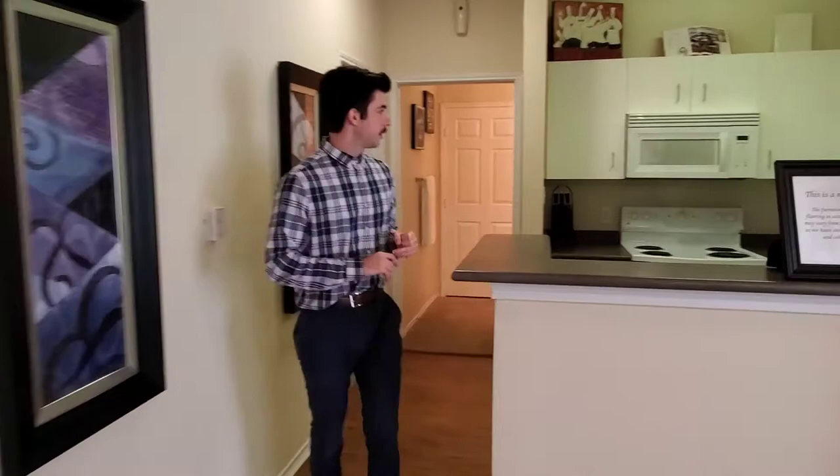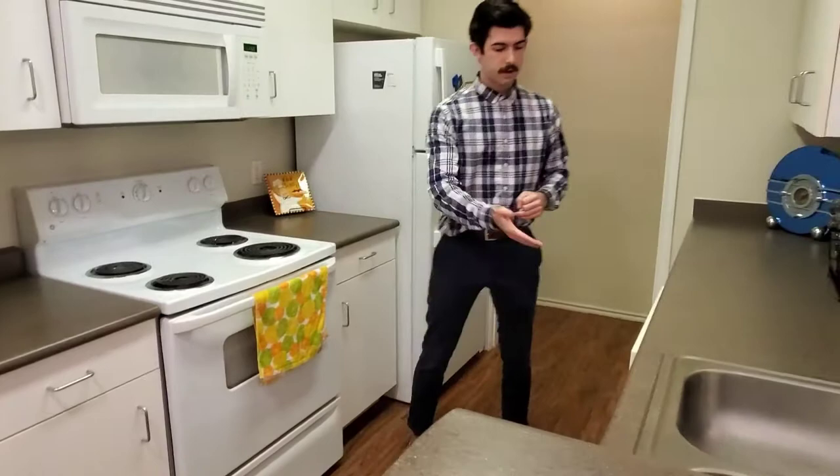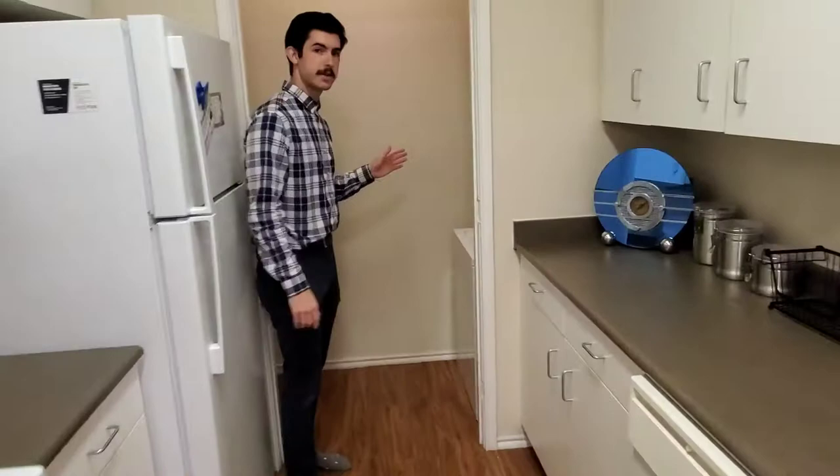Here in the kitchen we have full-size appliances, so you'll have a microwave, an oven and stove, a dishwasher, and a refrigerator and freezer that has an ice maker in it. And then right here in the pantry area we'll have a washer and dryer as well.